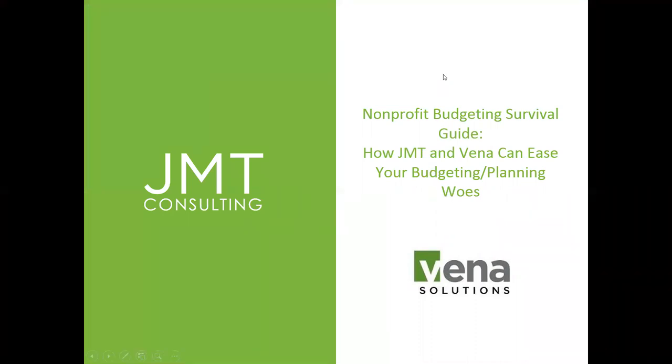As we say here on the title, we're going to talk today about how Vena Solutions, a product that JMT works with, can ease your budgeting and planning woes.